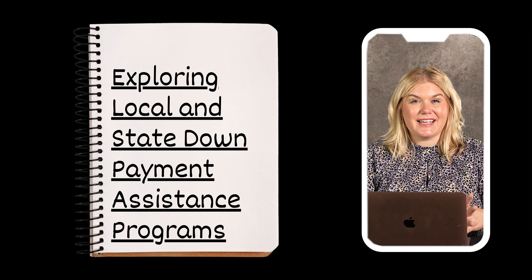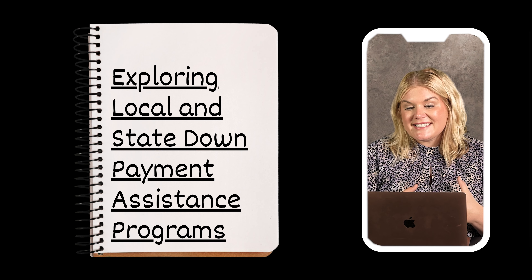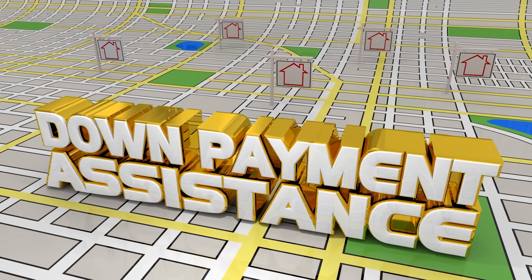Another way to get a house with little to no money down is exploring local and state down payment assistance programs. Both Missouri and Kansas offer down payment assistance programs. There are also some local programs depending on what community you're buying in, and many lenders are offering credits to first-time homebuyers right now. It's a good idea to meet with a mortgage broker early on, have this conversation, see what you qualify for, and find out what you need to do to qualify if you don't just yet.